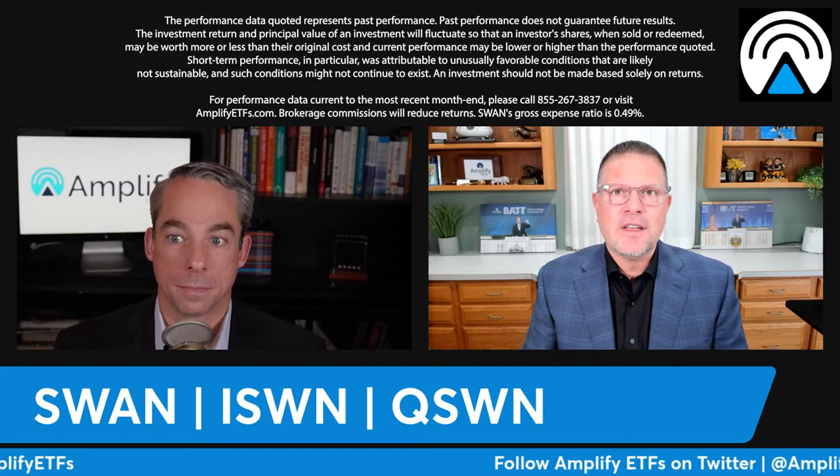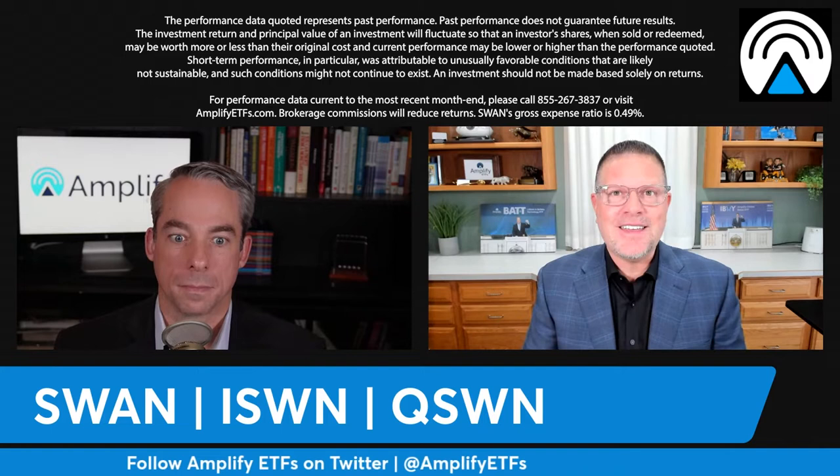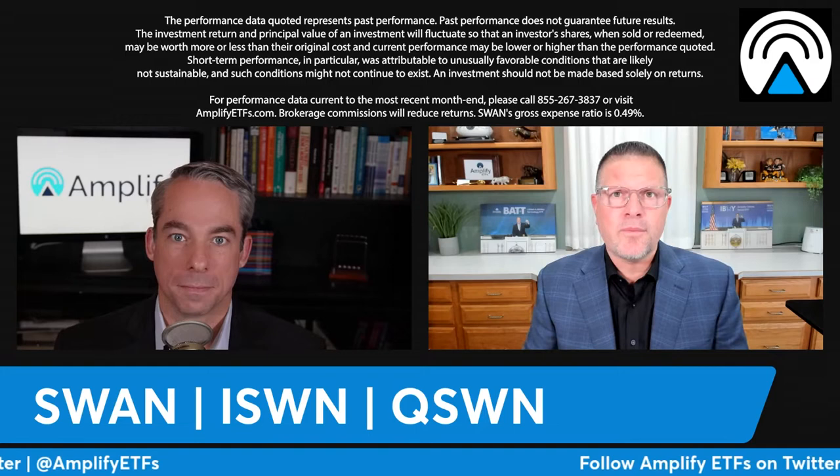Looking back at 2019 when the S&P was up 31 percent, Black Swan was up just over 21 percent. So it allows you to participate in the upside of the market as well. This barbell approach offers investors participation in the equity market with hedging that's always on, plus equity upside. Many hedged equity products in the marketplace have a cap on how much you can return in a given year — that's not the case with Black Swan.